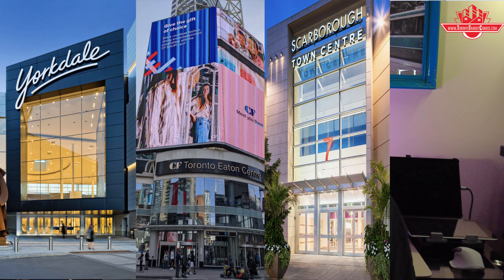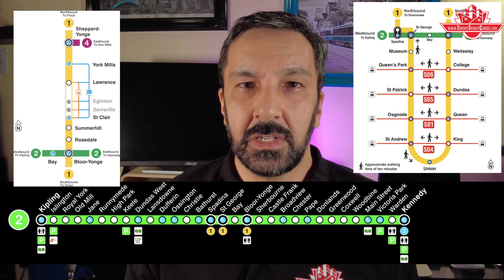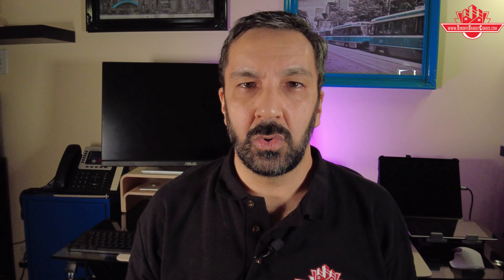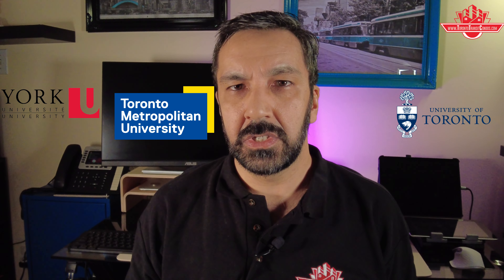The Yorkdale Shopping Centre, the Toronto Eaton Centre, Scarborough Town Centre, and Toronto's PATH system are all easily accessible by subway. So are so many businesses along Yonge Street, University Avenue, almost the entire stretch of Bloor Street, Sheppard East, the Danforth, and pretty much the whole downtown core. And soon, almost the entire length of Eglinton Avenue from west to east. Also easily accessible are York University, the University of Toronto, and Toronto Metropolitan University, and some college campuses.